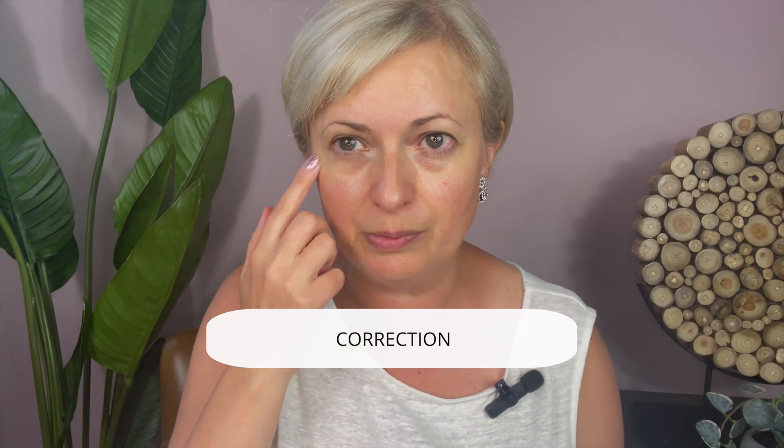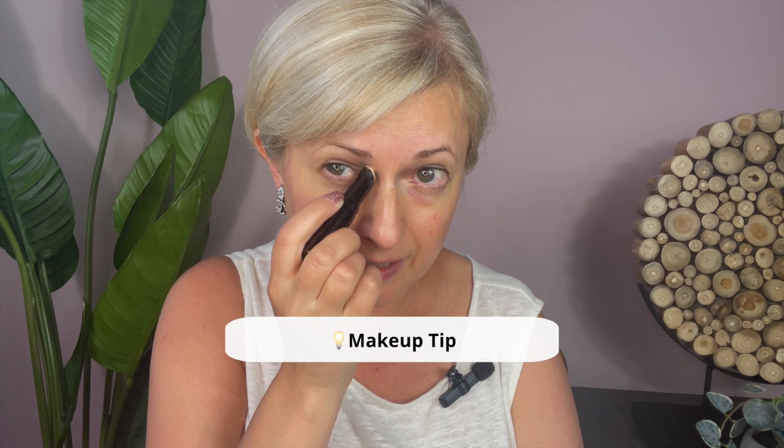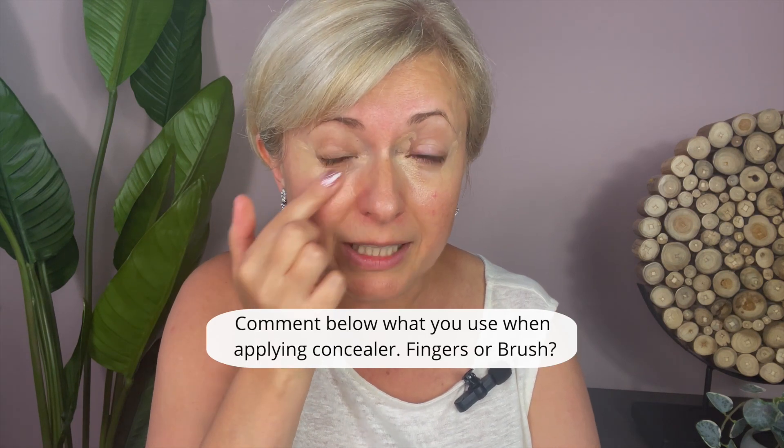Let's start with the first thing you do with any makeup: corrections. For me that's the under-eye area — I have some discoloration. We'll be using our NARS concealer in Natural. Not everybody, but I also have darkness in the corner, so I put concealer there as well. I didn't take my concealer brush, so I'll just use my fingers. Fingers are always okay — you can apply almost everything without brushes.